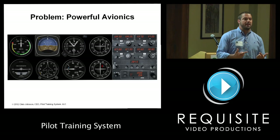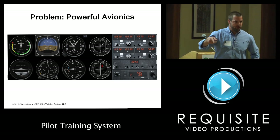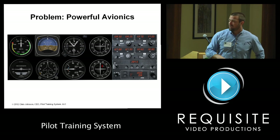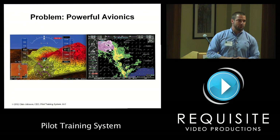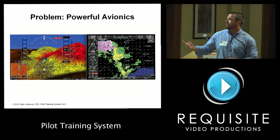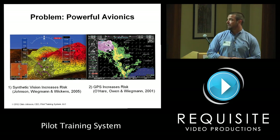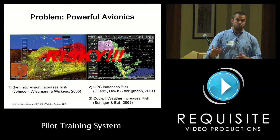Another big problem is powerful avionics. What you see here is a legacy system — a traditional six-pack with navigation radios, where a pilot tunes into radios and follows a line. But we're moving to more powerful avionics systems with synthetic vision, GPS, and overlaid weather. Previous research has shown that synthetic vision actually induces risk — it creates willingness to accept weather risk, and pilots will fly further. The same is true with GPS and overlaid weather, so we're building cockpits that give pilots tools but are actually quite risky.